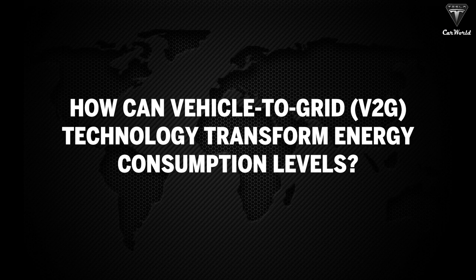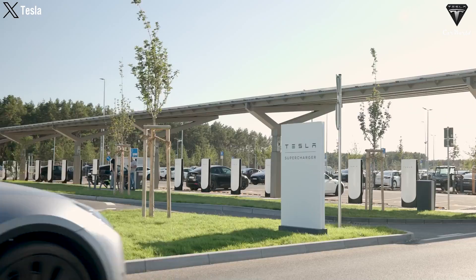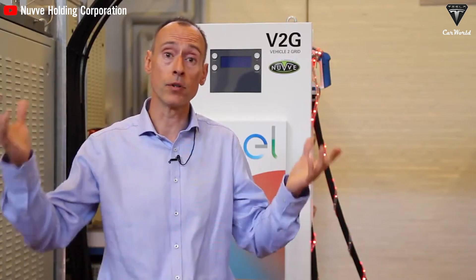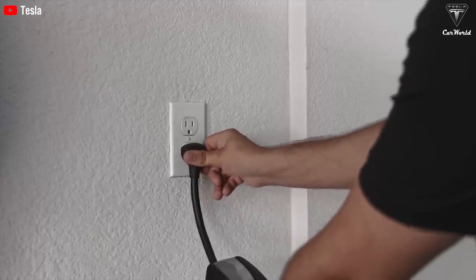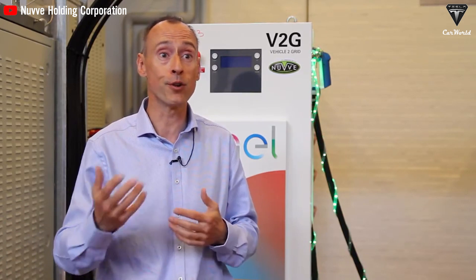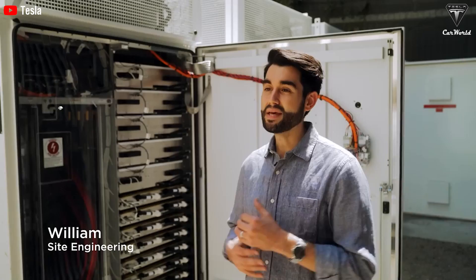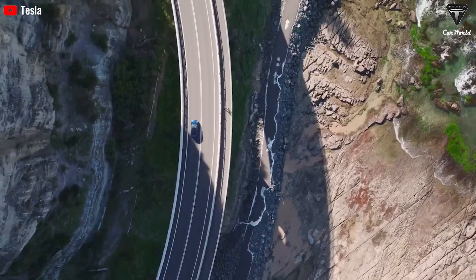How can vehicle-to-grid (V2G) technology transform energy consumption? Allowing electric vehicles not only to consume energy but also to supply it back to the grid is an efficient method of utilizing energy from EV batteries when they're not in use for driving. This technology is being integrated into modern smart grid systems. When electric vehicles are inactive, V2G enables them to feed energy back into the electrical grid, helping to reduce grid loads and balance energy demands. This not only increases grid readiness but also optimizes the use of renewable energy sources and minimizes emissions.